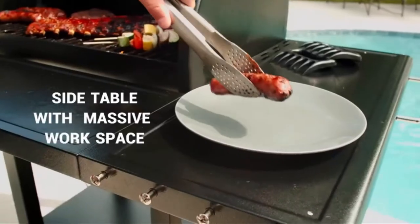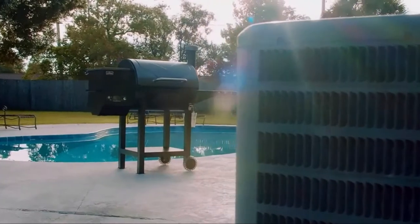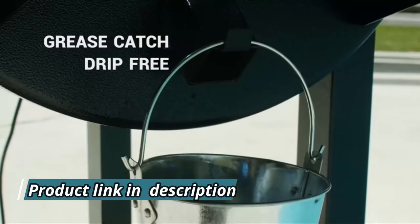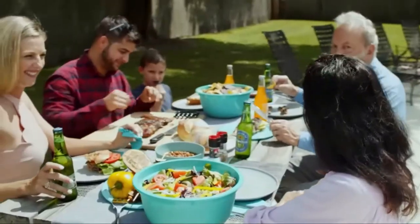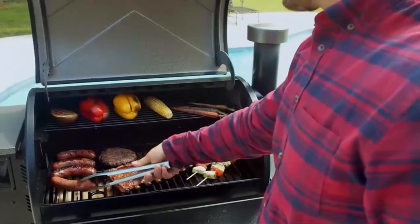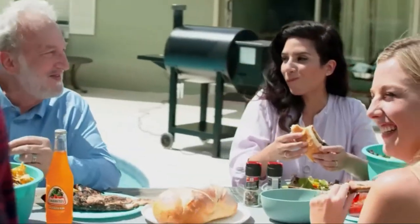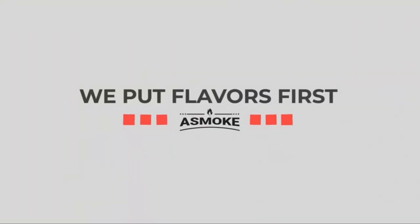A-Smoke is designed to last. Its durable construction is the hottest and heaviest in its class, yet it's still easy to operate and even easier to clean. We guarantee you'll taste the difference our pellets make in just one meal. Join us in creating unforgettable experiences for all to enjoy, because at A-Smoke, we put flavor first.